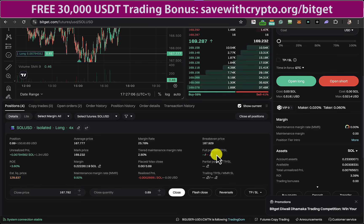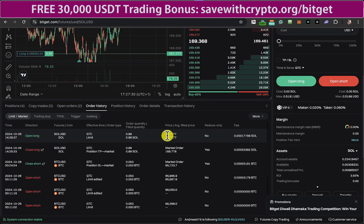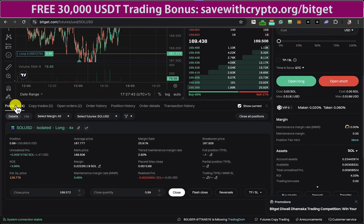Meanwhile, I thought I'd play around with some Solana and actually have the goal of making more Solana. So I've currently got this trade open here. This one's 3.6% in profit. If I look at the history, you can see I opened it at 167.777, and the quantity is 0.89 Solana. I'm doing that on 4x leverage, which means my actual margin is 0.2222 Solana.